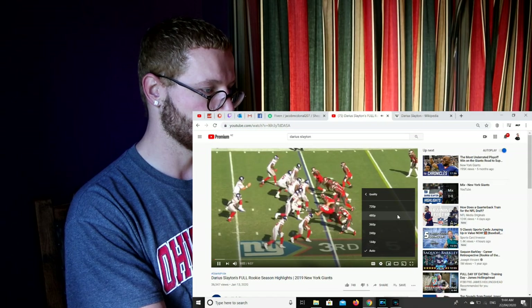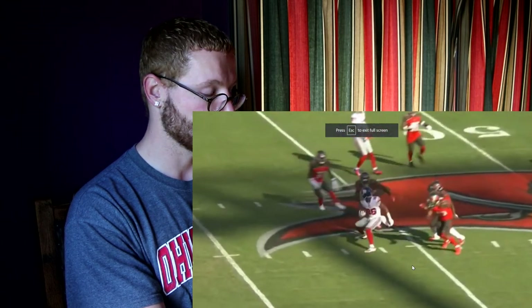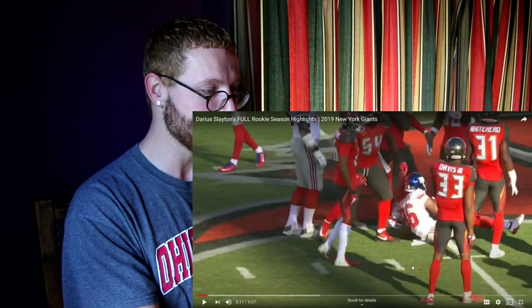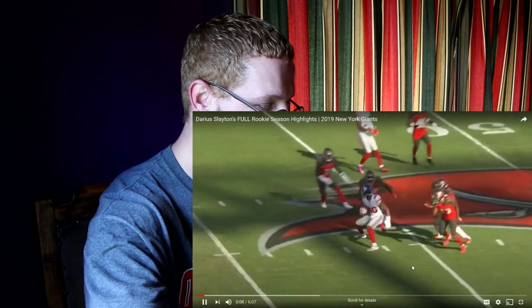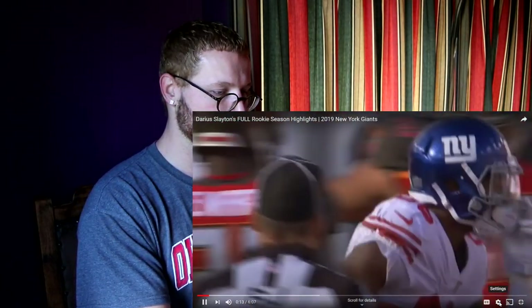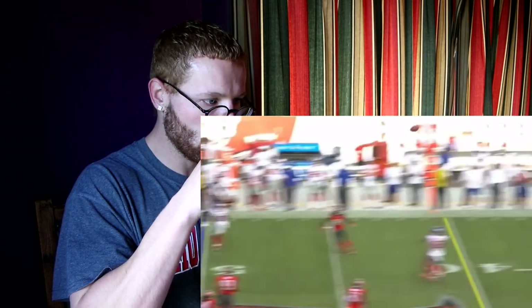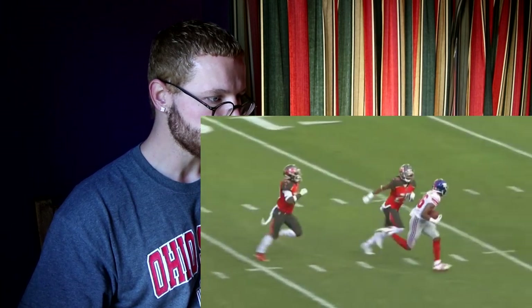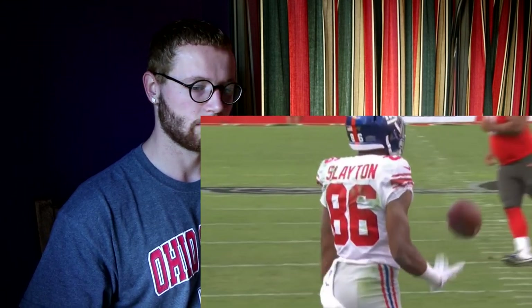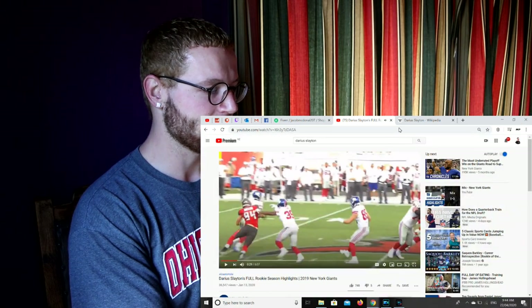Jones waits, takes the shotgun snap, backs the rope, fires it over the middle, completes it over the middle — he's got a first down, and that's Darius Slayton. Jones goes on a quick down, takes the snap, rolls left from pressure, throws the deep ball down the middle of the field. It's caught, and tackled at the 4-yard line. Wow, what a play by Jones — has he avoided the pressure? What a play. Did he score any touchdowns?